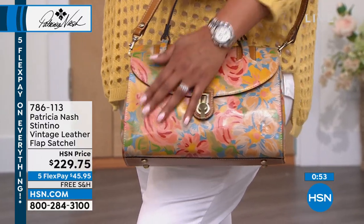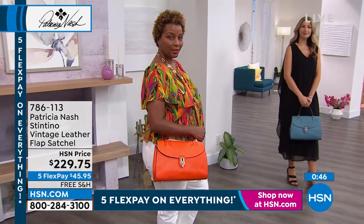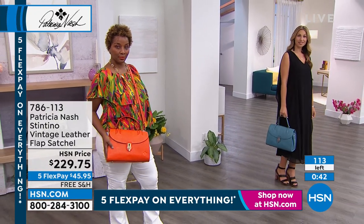Oh, wow. And this satchel is just absolutely stunning. It's stunning. Okay, so if you want the citrus rose, we have 45 left. I really fear that this is going to sell out today because the citrus rose...